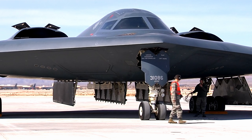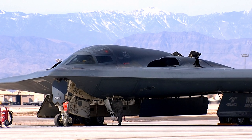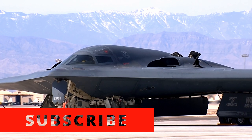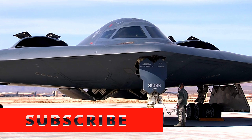Welcome to our thrilling episode of Air Power Unleashed. Today, we're taking you on an exhilarating journey as we dive into the heart-stopping B-roll action of the awe-inspiring B-2 Spirit Bomber, flown by the mighty 509th Bomb Wing stationed at Whiteman Air Force Base.